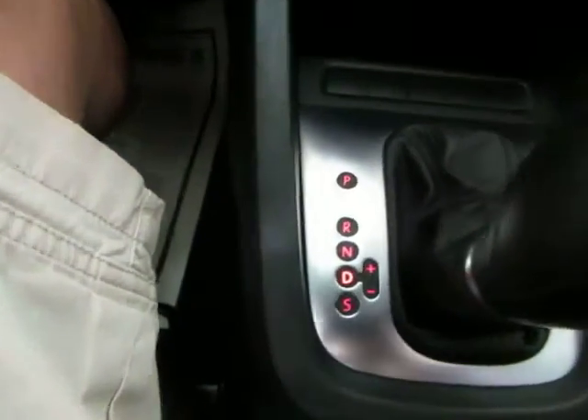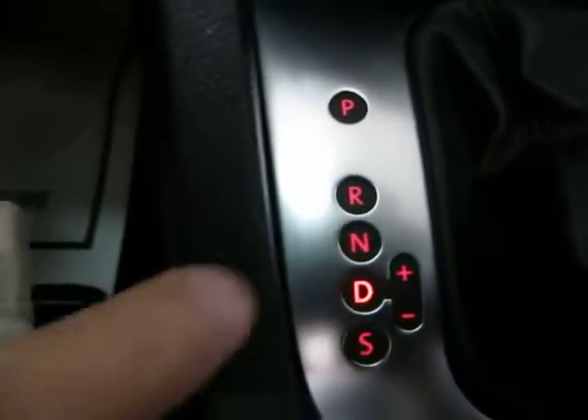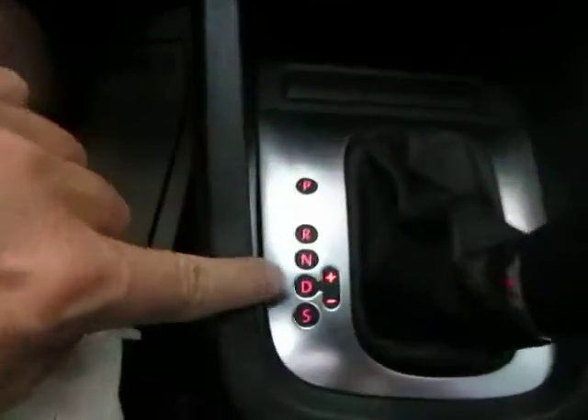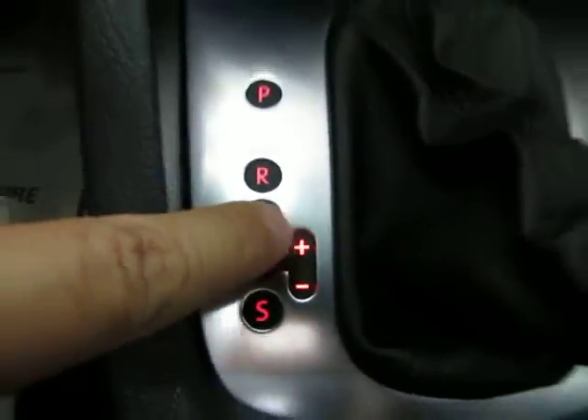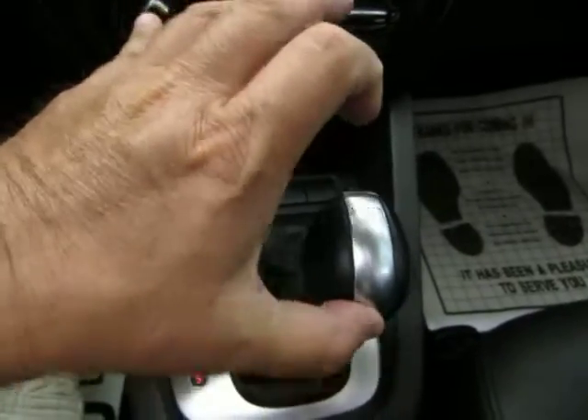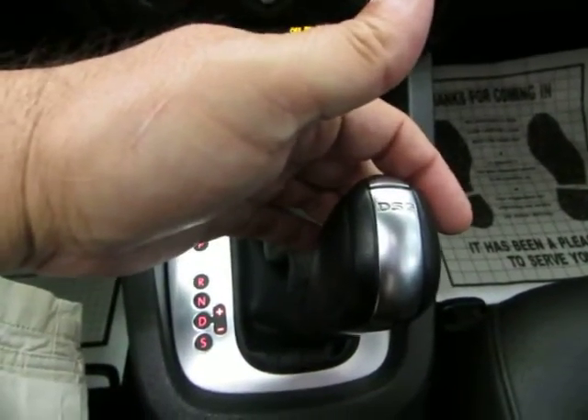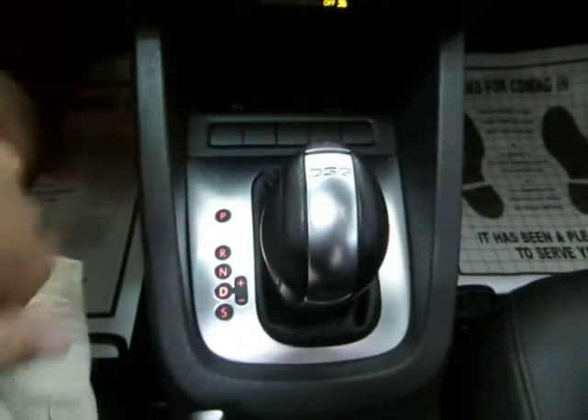You'll drive it in automatic 99% of the time, but if you want to shift manually, there's a plus and minus over here. Push the lever to the right and it lights up — tap up to shift up, tap down to shift down. If manual shifting isn't of interest, bring it back over and the automatic transmission will do the shifting for you.